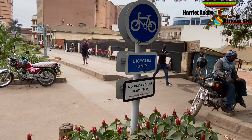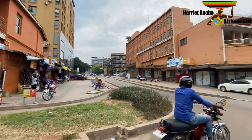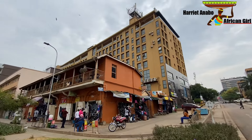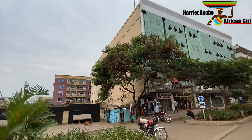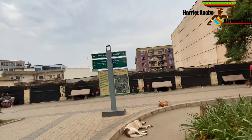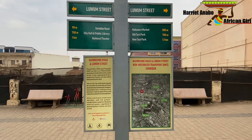The signpost says bicycles only — no boda bodas permitted. That's the Kampala road. Let me show you the signpost to prove everything we've been saying. This is Loom Street, and here is the map in case you get lost.